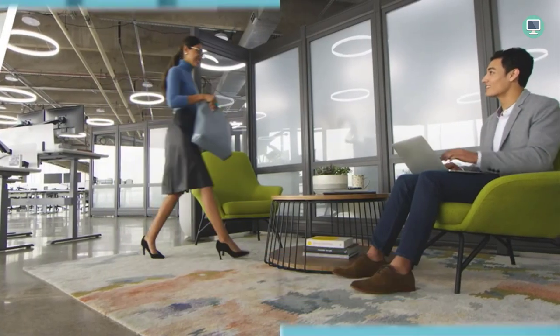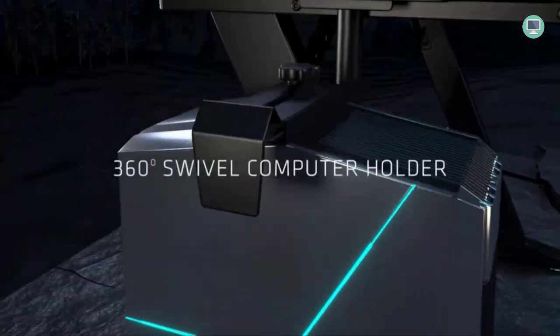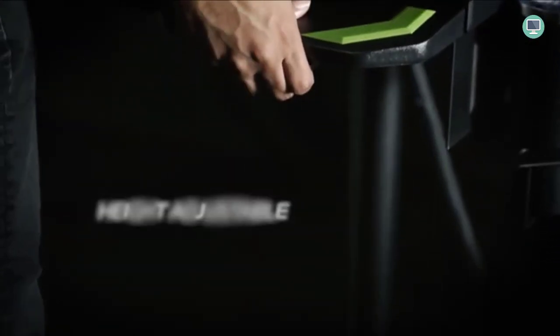How to Choose the Best Gaming Desk. With so many different gaming desks on the market, it can be tough to know which one is right for you. But making the right choice is important because a good gaming desk can make your gaming experience more comfortable and efficient.